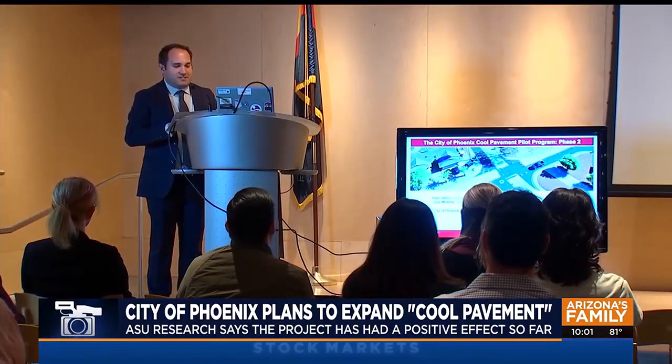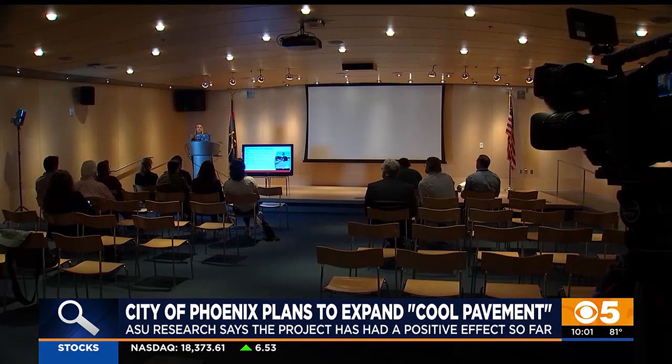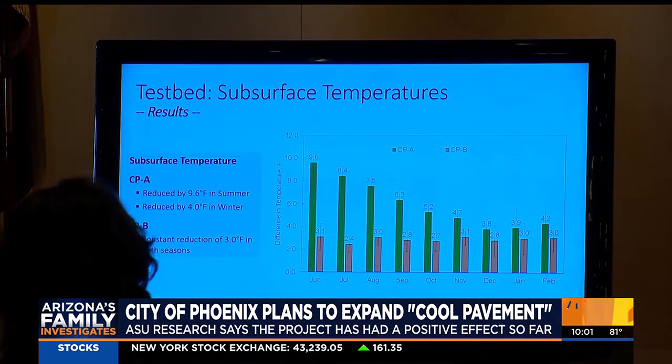Stevens and a team of researchers from ASU announced the project has had an effect. There's actually quite a large drop — in the middle of the day, they see between 10 and 12 degrees Fahrenheit drops in surface temperature.